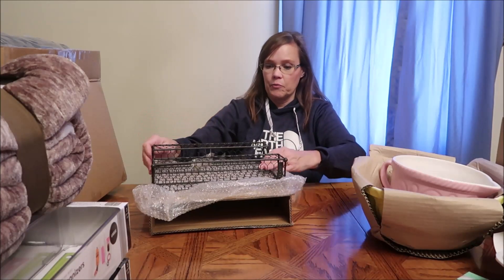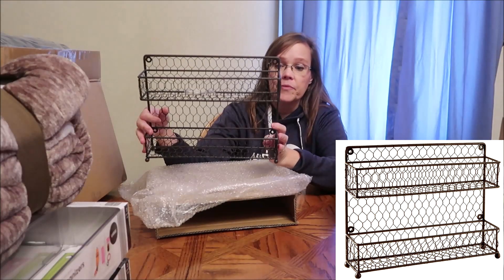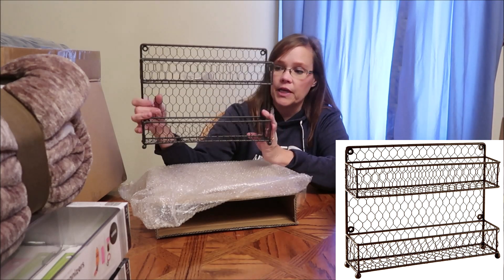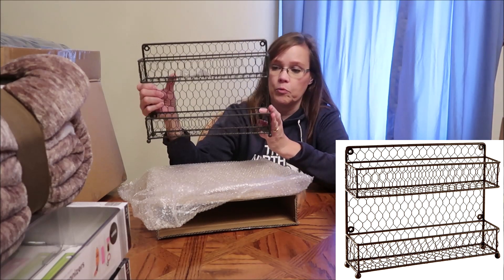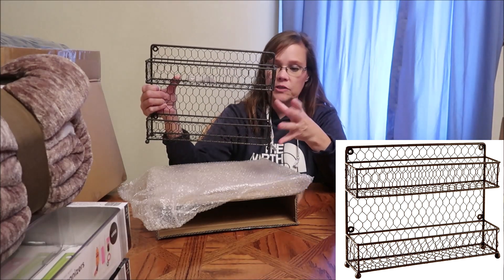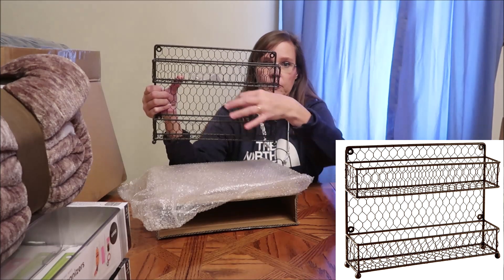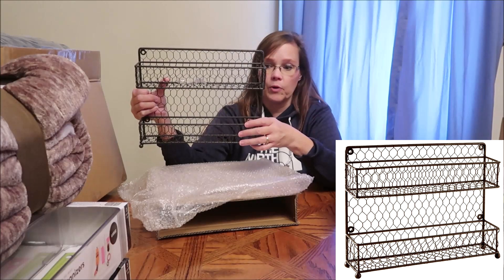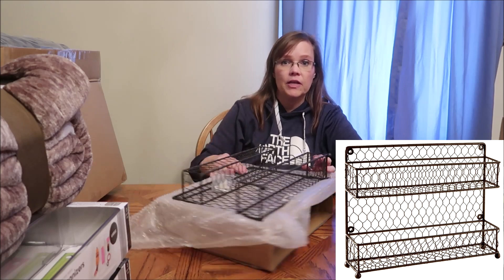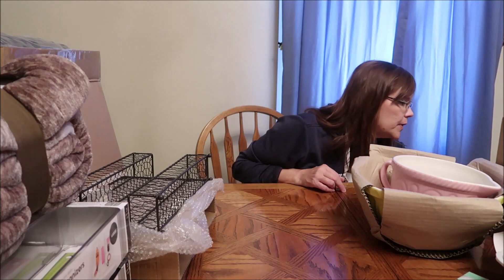This is something she ordered and I've kept the box. It is a shelf that she has wanted. I honestly don't know if she plans to put it in the bathroom or the kitchen because it looks like it could go either place — spices would fit perfectly in the kitchen, or little makeup bottles in the bathroom. I don't know what she's thinking but she ordered that with her money.